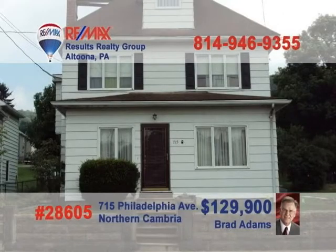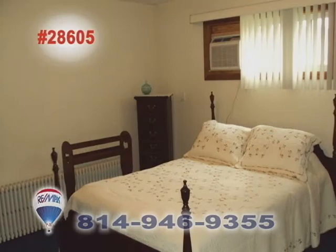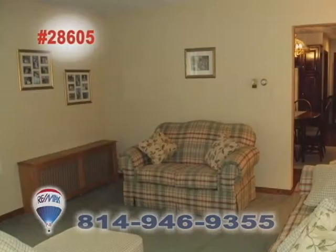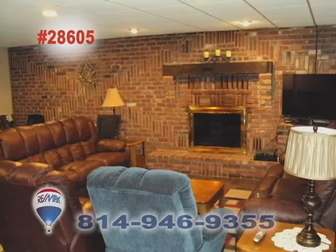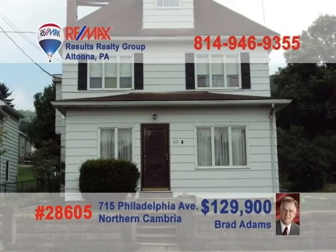Live in part and have two tenants to help cover expenses. Call Brad Adams to see this incredible opportunity. This home has two one-bedroom apartments and a fully renovated owner's section. Some of the features of the owner's area are an updated cherry eat-in kitchen, a nicely updated living room, a family room with brick fireplace, slate flooring and a wet bar. There are also four bedrooms and two baths in this section. Call Brad today to see this find.